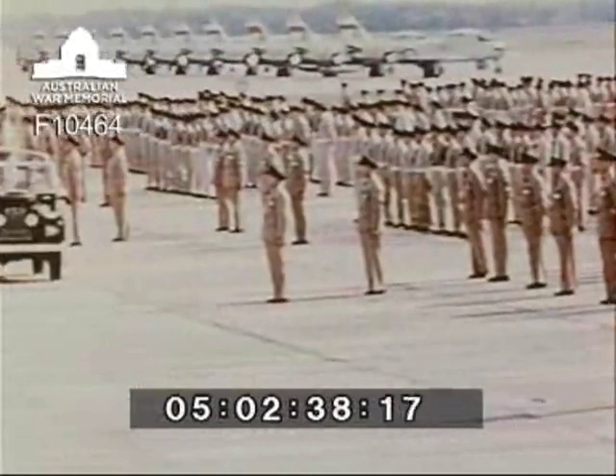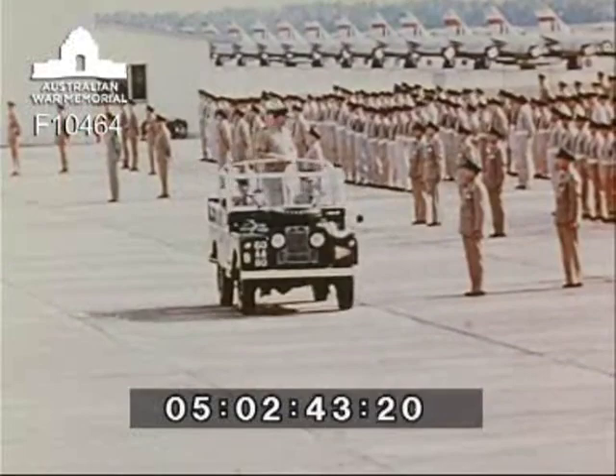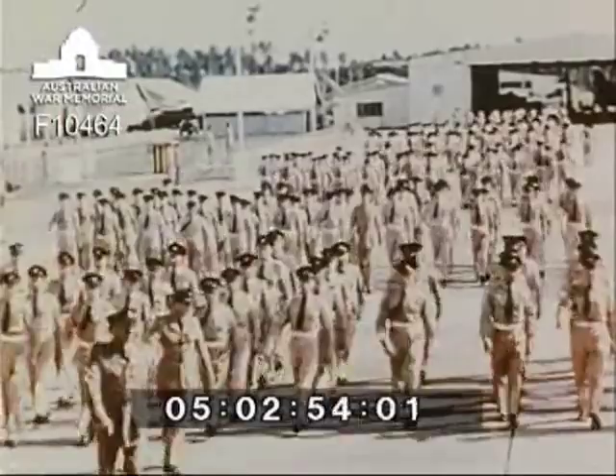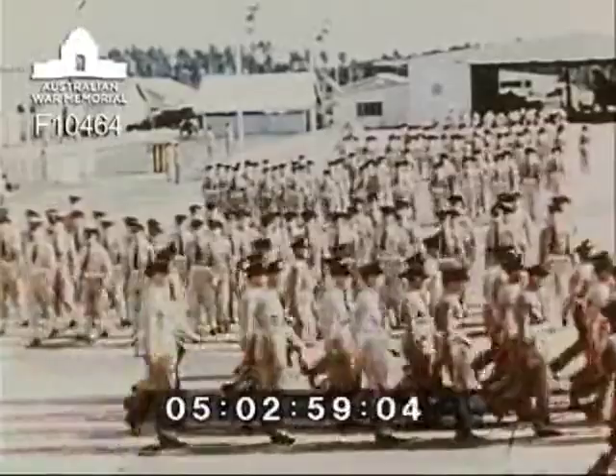Butterworth is a big base and one gets a vivid impression of its manpower strength when a visiting air officer inspects the combined forces on the tarmac area. RAAF, RAF and Malayan regiment members parade against a familiar background of aircraft and palm trees. Butterworth is part of the British Commonwealth strategic reserve and is in Malaya by agreement between the British, Australian and Malayan governments.